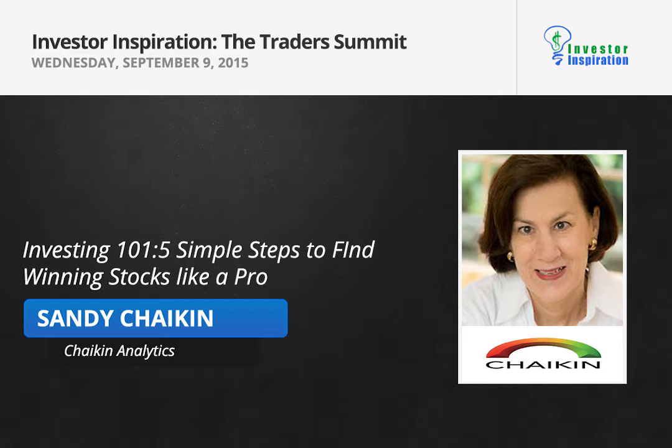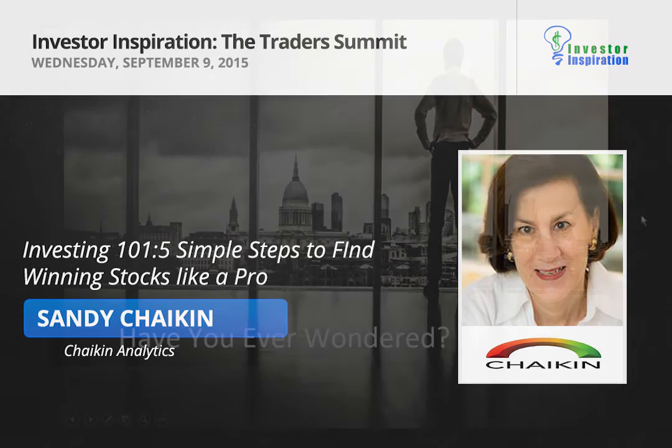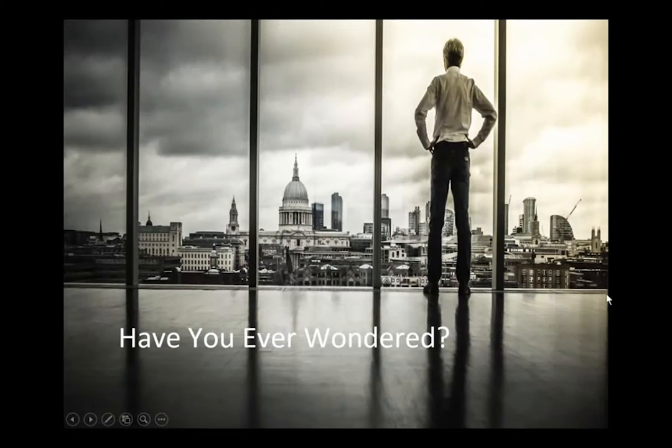I'm going to show you how to use volatility in your favor to pick winning stocks. Have you ever wondered how much time it would take you to research a stock? Would you rather spend time doing something you'd prefer, like being with your family, going on vacation, or taking great vacations using some of the proceeds from your profits?